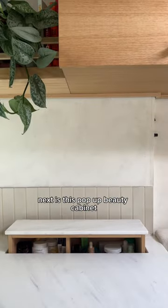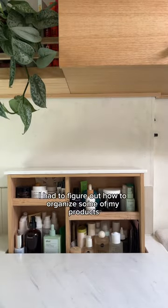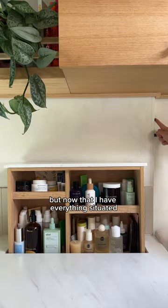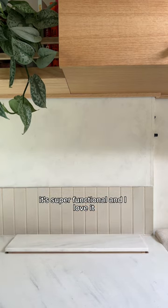Next is this pop-up beauty cabinet. I wasn't sure that this would be functional. I had to figure out how to organize some of my products so they wouldn't fall out when I opened it, but now that I have everything situated, it's super functional and I love it.